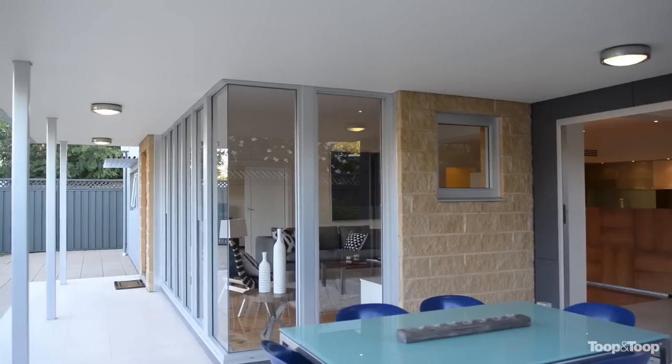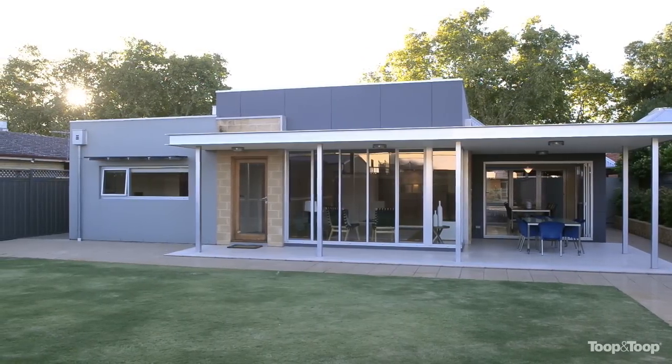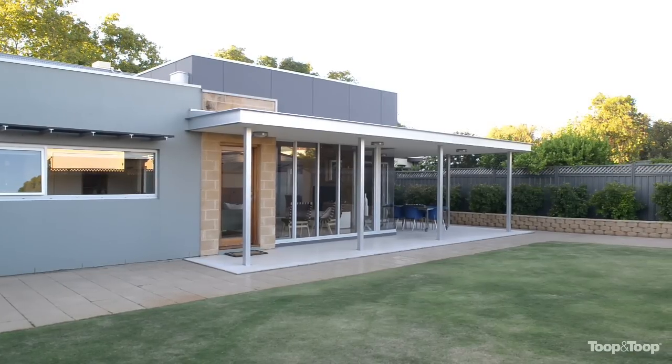The property has rear access. There's room to do whatever you like in the backyard — I've heard a whisper that maybe a pool could go in. And of course, you've got double garaging to the property as well.